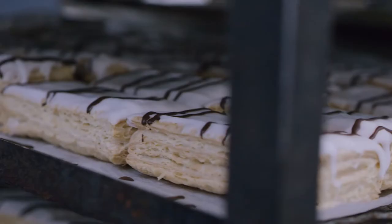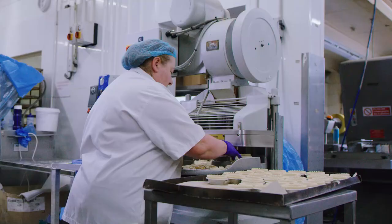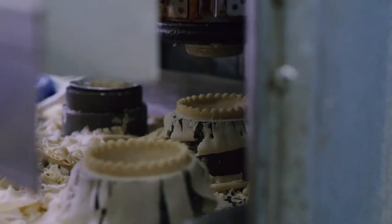Working for Linkershire Co-op there are some great benefits to take advantage of. Every six months the profits are shared with colleagues and we can spend them in Linkershire Co-op stores.